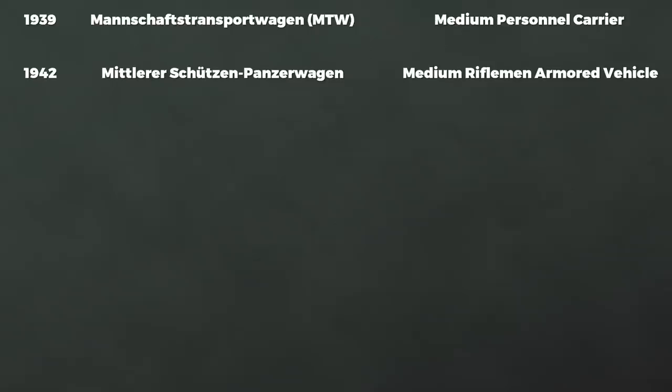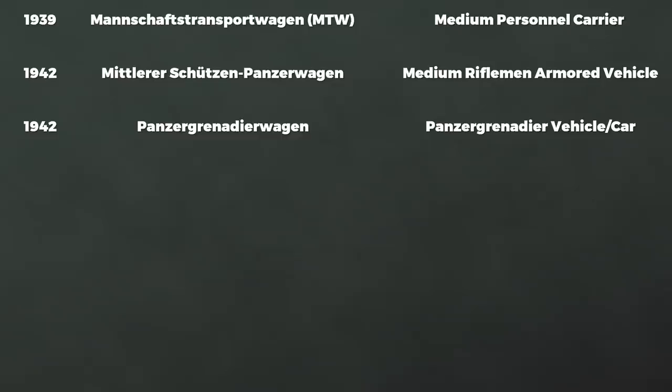One of the first names was Mannschaftstransportwagen, meaning medium personal carrier, in 1939. Yet fast forward to August 1942, the armor regulation gives the name Mittlerer Schützenpanzerwagen, meaning medium rifleman armored vehicle. Other manuals, notably those for Panzergrenadiere, usually don't give a designation and use the generic name Panzergrenadierwagen.